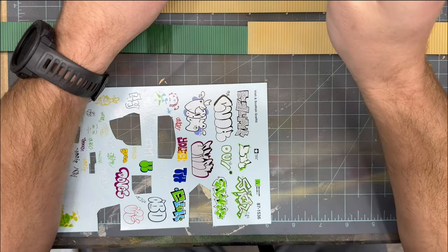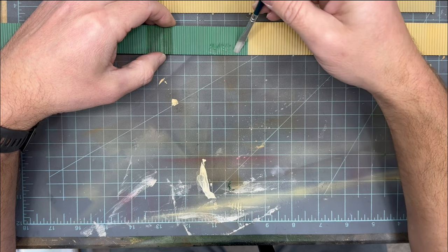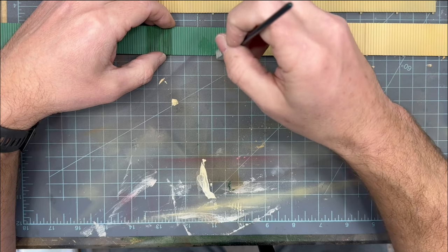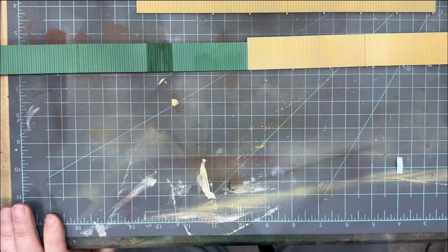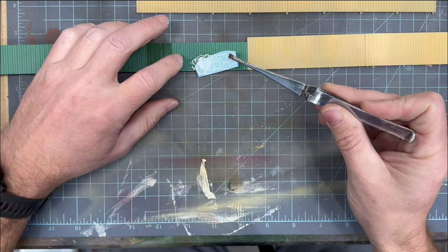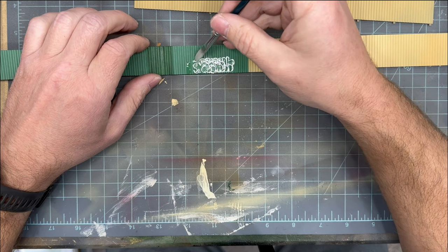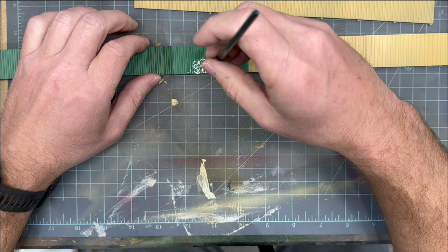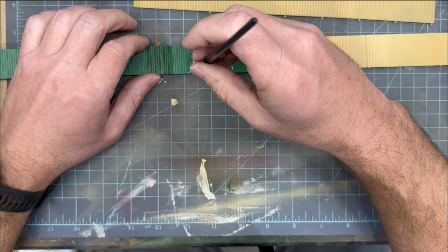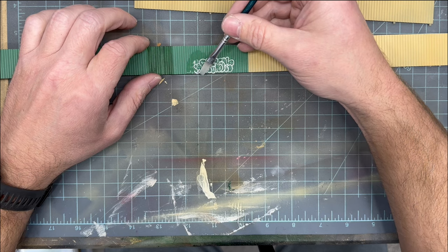I've got the first decal cut off the sheet and soaking in warm water. I'm going to throw some Microset solution on the fence where I'm going to place the decal. Once that's on there, I'll find the tweezers and grab the decal out of the water — it's ready to go. So we're going to slide this off onto the fence, then take some water on my brush, flatten out the decal, and start to tap it in between the ridges of the corrugated fence. Being very careful because this decal is pretty fragile, much like all of them.